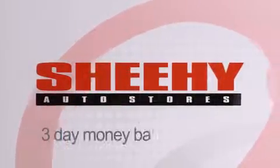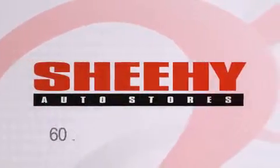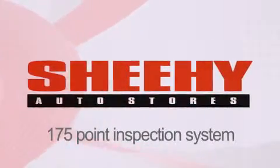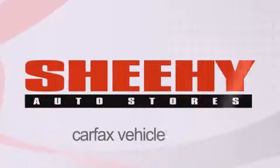Every She-He Select used vehicle comes with a three-day money-back guarantee, 60-day, 2,000-mile warranty, passes a state inspection and our 175-point inspection system, and comes with a Carfax vehicle report.